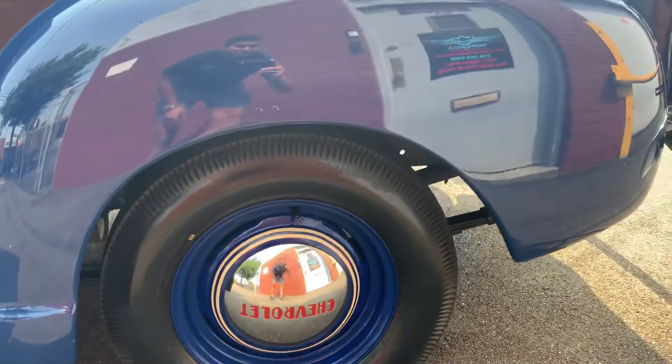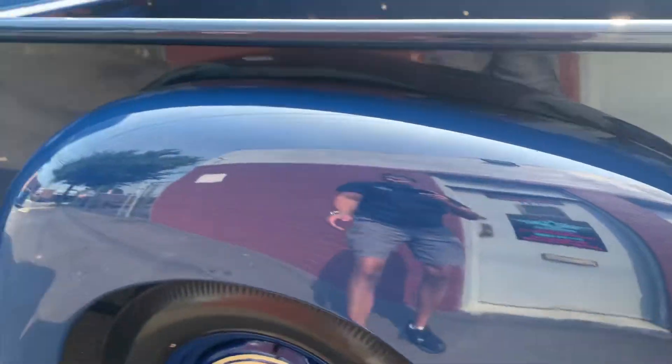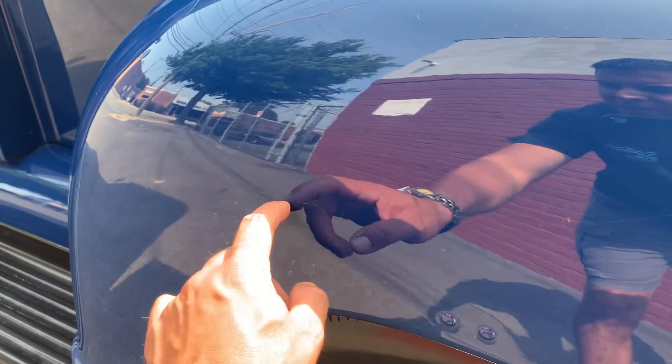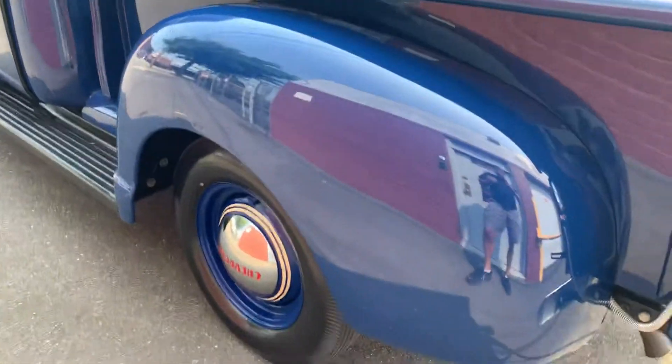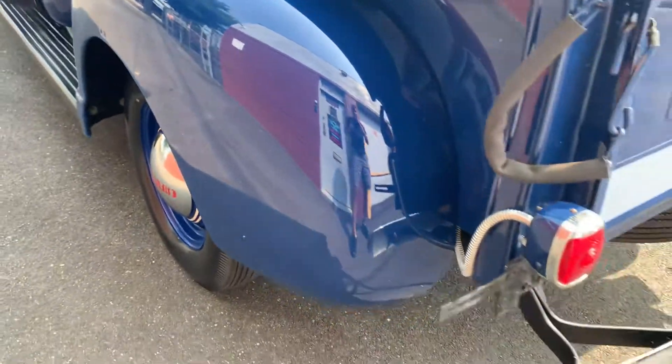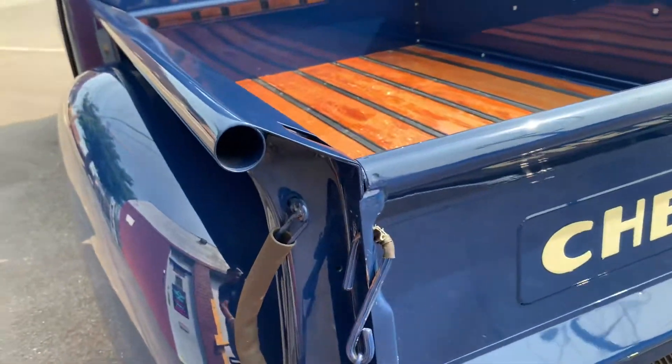Wheels are nice, rubber's good. There's a faint little scratch there. A little pitting in the chrome there, nothing major.